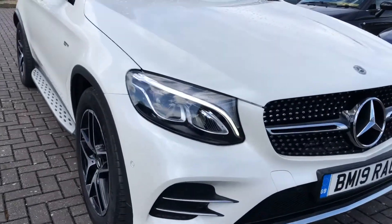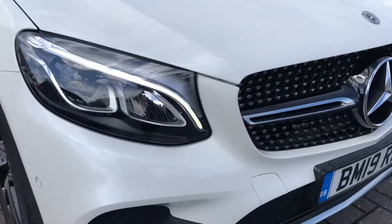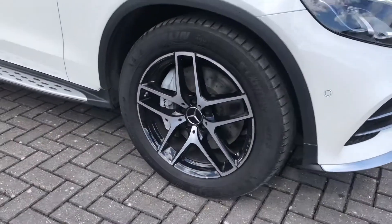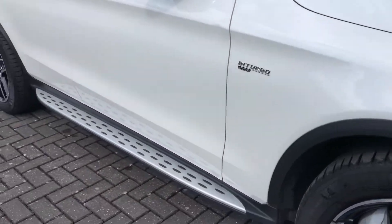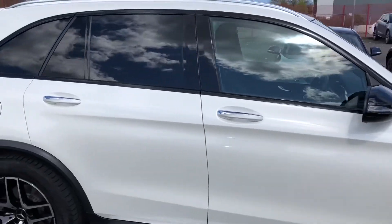This car really is something special and you can see that from the LED high performance headlights with LED daytime running lights. Going on to the 19 inch alloy wheels, you can see they're in the silver and black finish which perfectly complement the white exterior colouring. You can see the bi-turbo lettering there as well as your step to get into the vehicle.